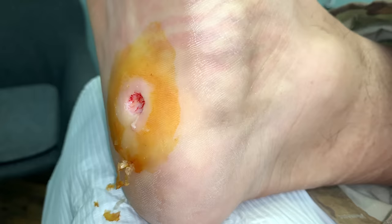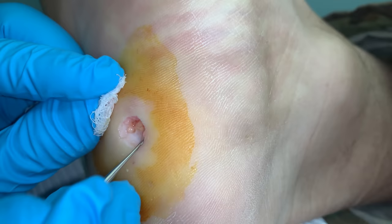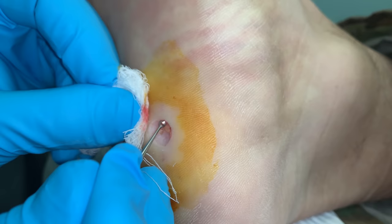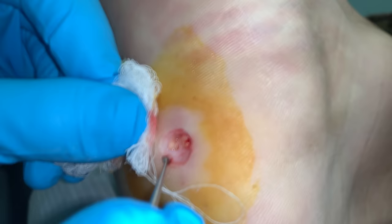Now I'm going to clean the base. I want to stay away from the area where you see a little bit of fat, because that can actually cause a scar. I'm just scraping a little bit at a time to make sure the viral particles are out, and you can see it's cleaning that base as I do this.